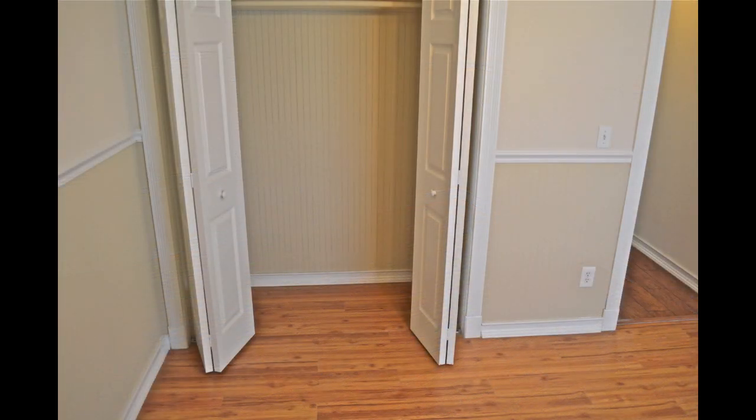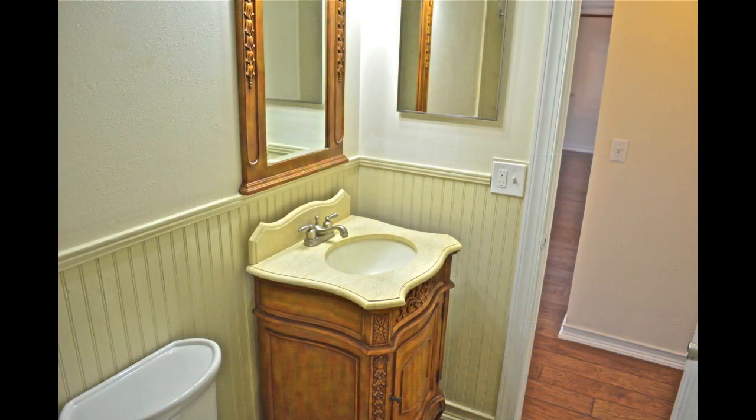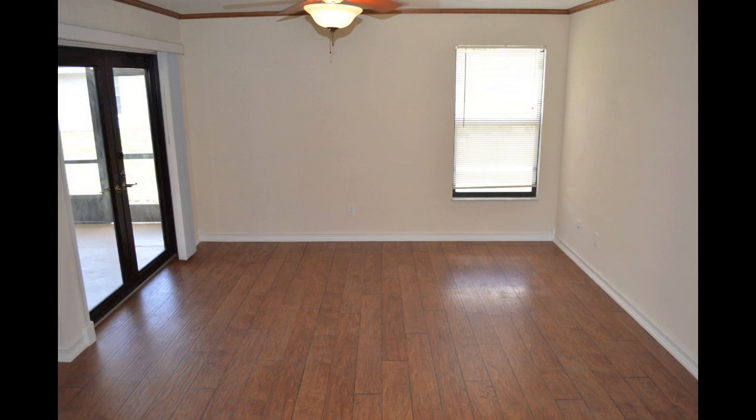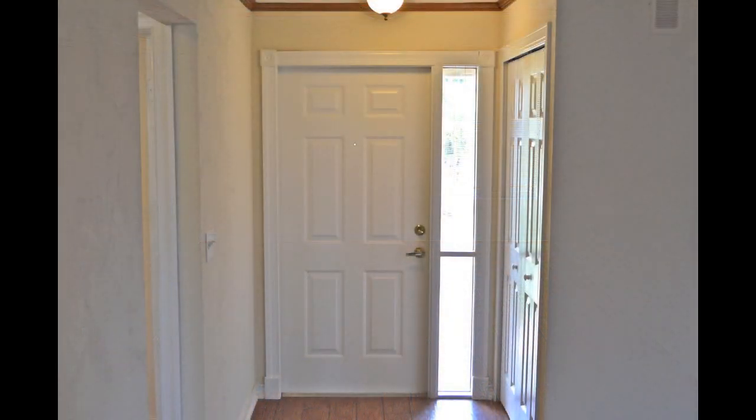The guest bath has a very decorative single vanity with matching mirror, makeup lighting, and a tub-shower combination. One final thing: the baseboards in this home, along with the trim around the doors, are all decorative in style. That's our tour of this three-bedroom, two-bath home with more than 2,000 total square feet. Contact information will appear on screen. Thanks for watching, and from everyone at the Chan Group, may the home of your dreams be just a phone call or email away.